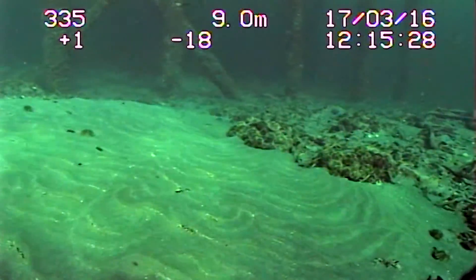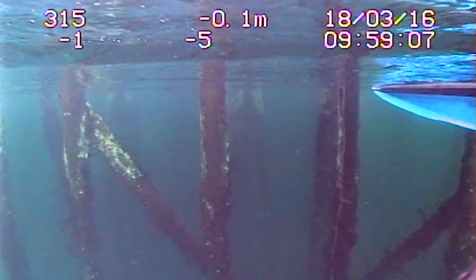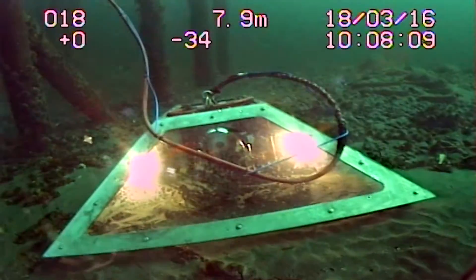We pretty much picked the sandy spot to land the platform. Once we'd landed it this morning, we put the ROV back in the water and went down to check on the platform, and it had landed in the right spot. The ROV was able to give us a full snapshot of how it looked.